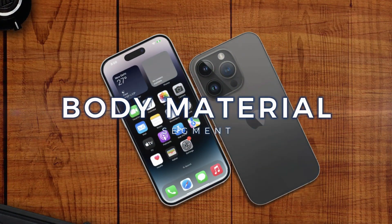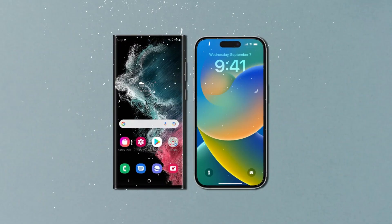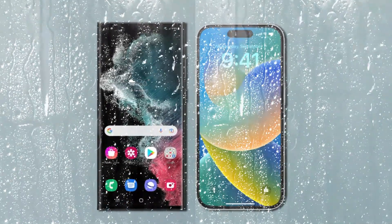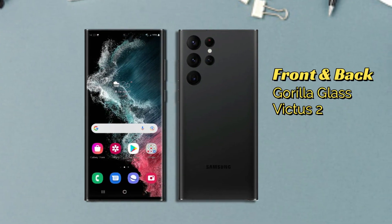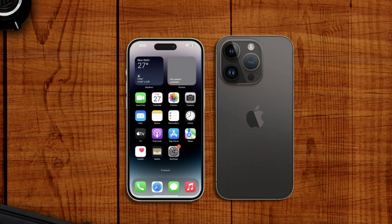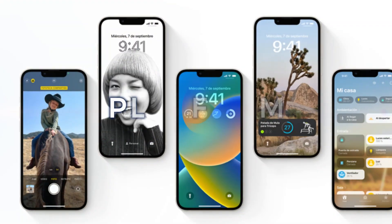Continuing to the body material section. For IP certification, these two phones are supported with IP68 certification, which is water and dust resistant. For the protection of the Samsung Galaxy S23 Ultra, the front and back have been coated with Gorilla Glass Victus 2, while the frame is made of aluminum, which Samsung claims has been coated with steel for drop and scratch resistance. Meanwhile, the iPhone 14 Pro Max on the front and back is covered with Corning-made glass, and the frame is made of stainless steel.